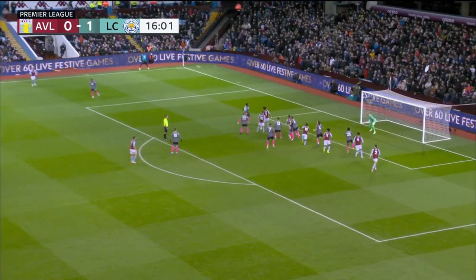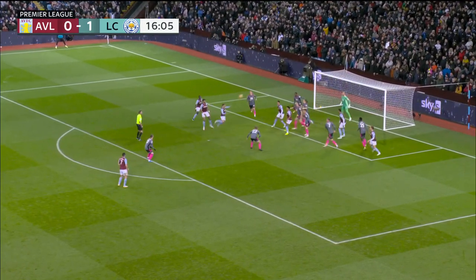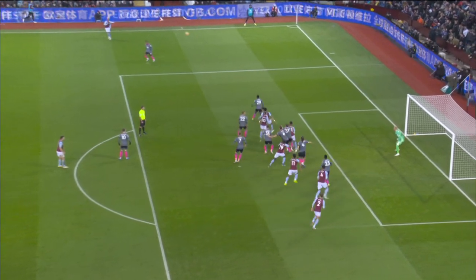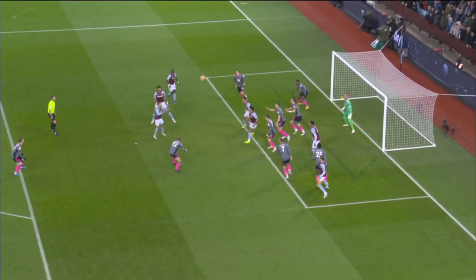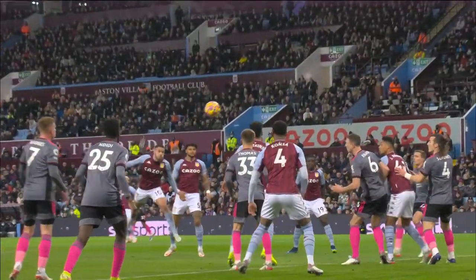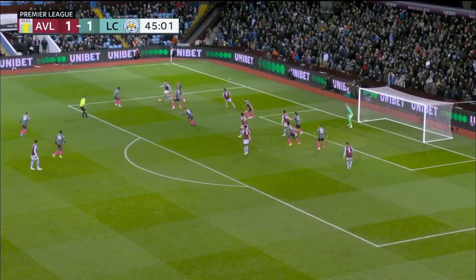Leicester struggle on set pieces — the ball comes in, don't get it clear. Matty Cash is there on the back post. Buendia with a really good header, and Conce, who's onside, ends up getting just a toe to it — less than a toe, because he didn't even know he scored. You can see the touch from this angle. Barely gets it past Kasper Schmeichel for the level at 1-1.